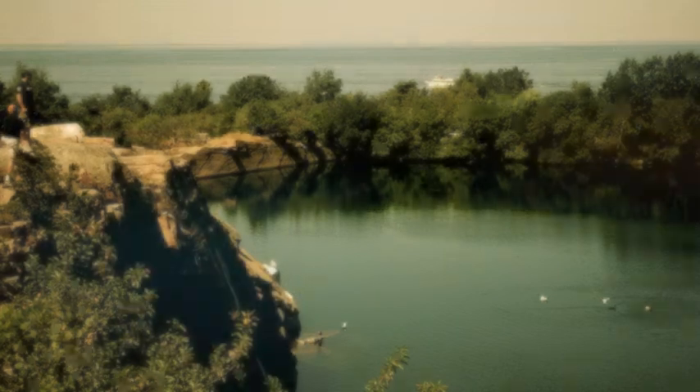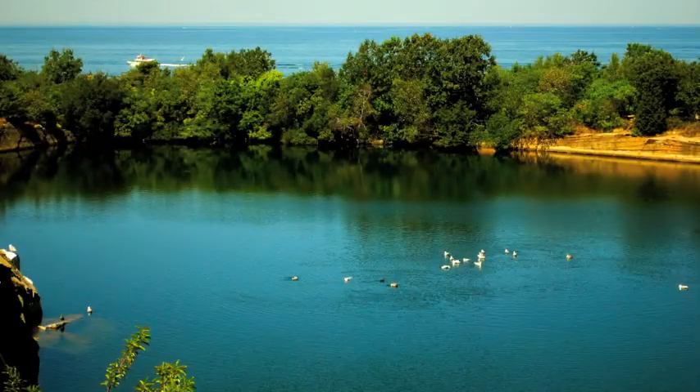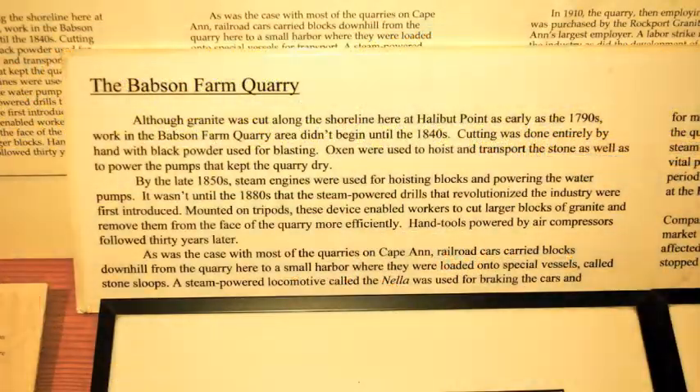Halibut Point was at one time a main source of granite to other places in the U.S. The state park today is in Rockport, Massachusetts, and includes the Babson Quarry where 440 million year old granite was located.